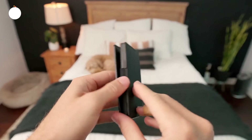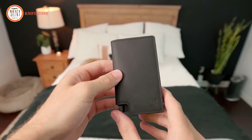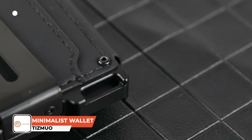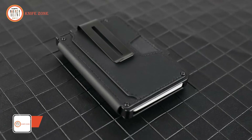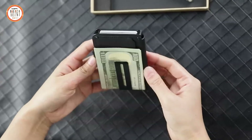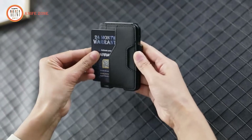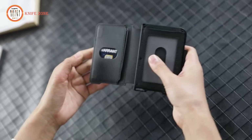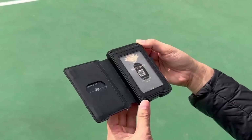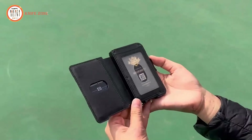Carrying a slim, efficient wallet that holds all your essentials while ensuring security is crucial for staying organized and protected throughout your day. The TISMUO Minimalist Leather Slots Slim Wallet combines style, convenience, and security in a compact design. Crafted from high-quality waterproof leather, it offers a soft and comfortable touch. The pop-up card case design allows you to access your cards easily with a simple press of a button, making transactions quick and effortless. Despite its slim profile, the wallet holds up to 15 cards, with space for 7 to 10 cards in the pop-up aluminum case and additional cards in the holster.